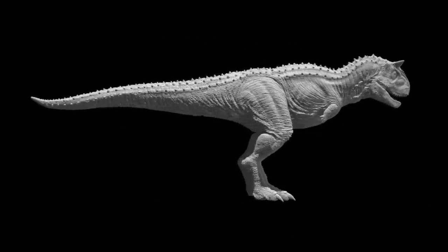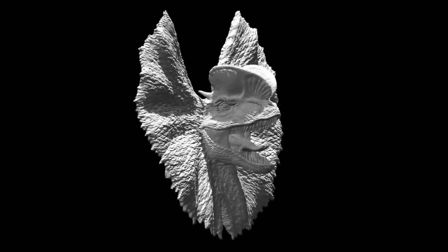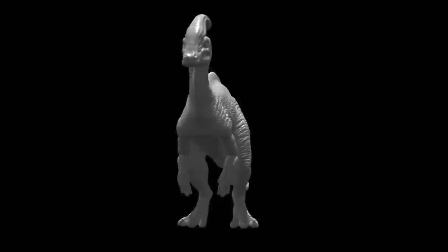Many people such as myself were still interested in what kind of new stuff would be in the movie, or dinosaurs in general as far as science goes.